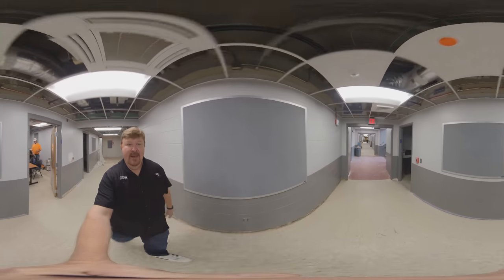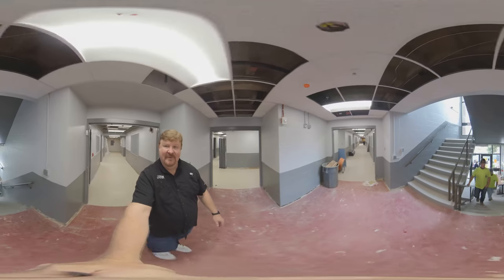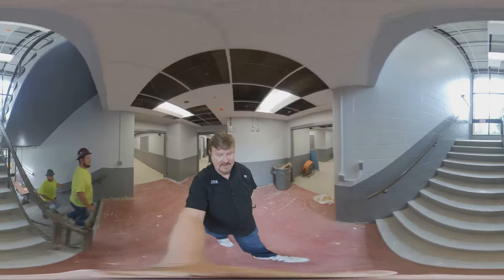We're back on the second floor hallway now, and we're going to go up the stairs to the third floor — the top floor where the band room is located.